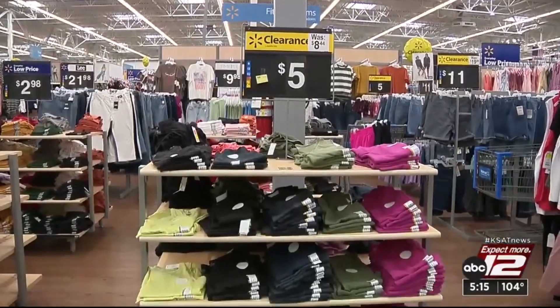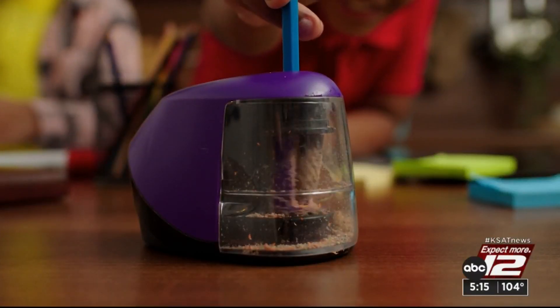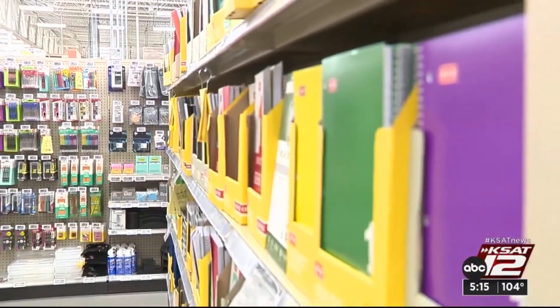Then there's clothing. It's too hot for fall fashion, so summer clothing is heading towards the clearance racks — take advantage of that. A couple more notes: use online tools that find coupons and give you cash back on your purchases. Shop tax-free weekend, August 11th through 13th. And for extra credit, sharpen your own pencils — pre-sharpened can cost twice as much. Marilyn Moritz, KSAT 12 News.